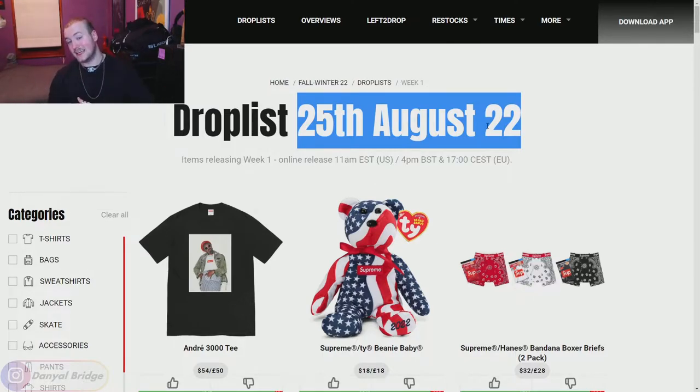It releases two days later on Saturday for Japan — they will get it in-store and online at 11am Japanese Standard Time. If you're like me and you're Australian, well, you've got to miss out unless you've got a plug in the US, the UK, or Japan, or a proxying service. But that is all the release details for week one.